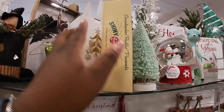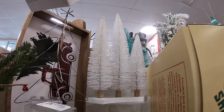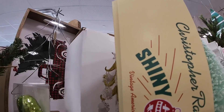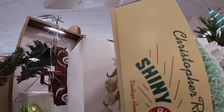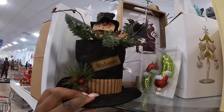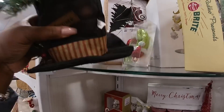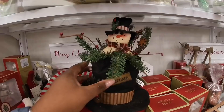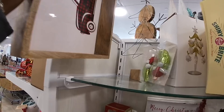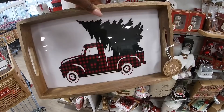Look at these cute bottle brush trees in here — all three with the white. Let's see, they have it up on the stand. Okay, $12.99. Really pretty. And then this one is $15.00. Let's see how much this costs — $16.99.